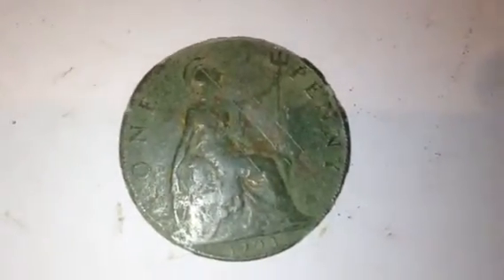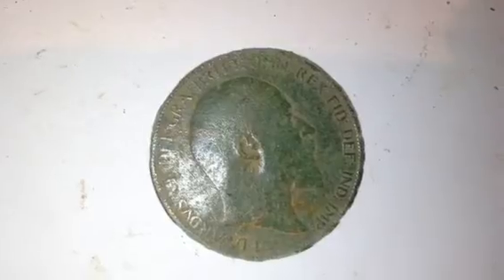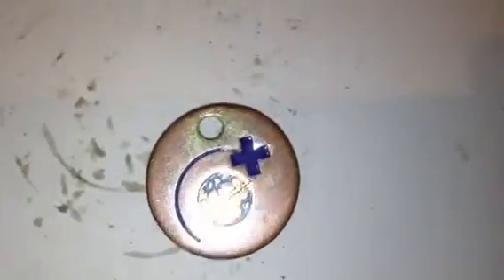Then the old coins — we've got a 1903 penny, and that is Edward VII. Good find.